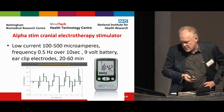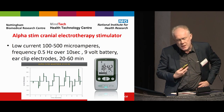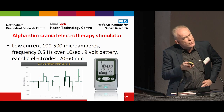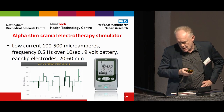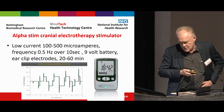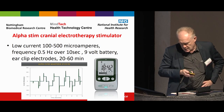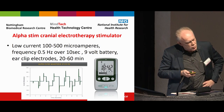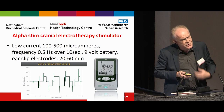Alpha-Stim is a cranial electrotherapy stimulator. It's a microcurrent device — if you want to see more about it, the company has a stand here. It delivers a low current of 100 to 500 microamperes frequency, as you can see. You wear it on your belt or on your person, and it has ear clip electrodes.